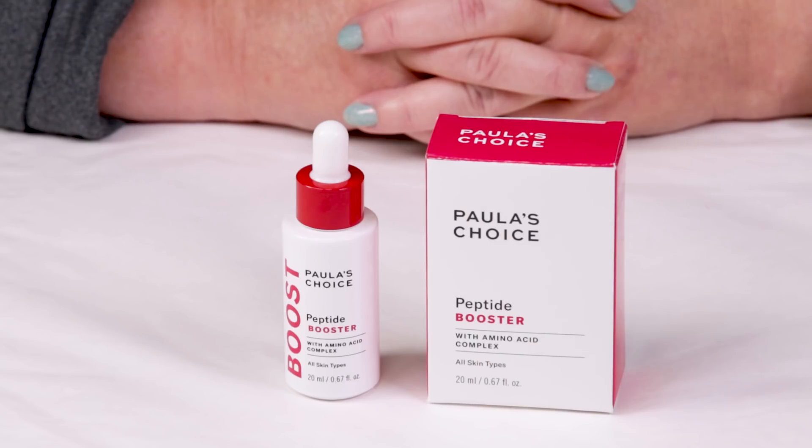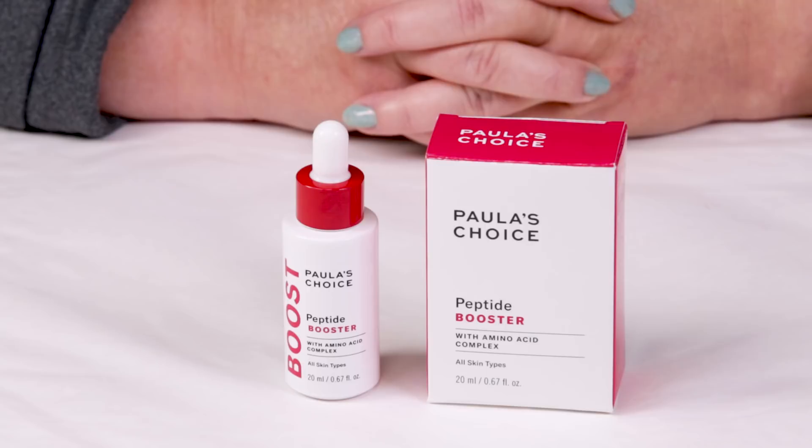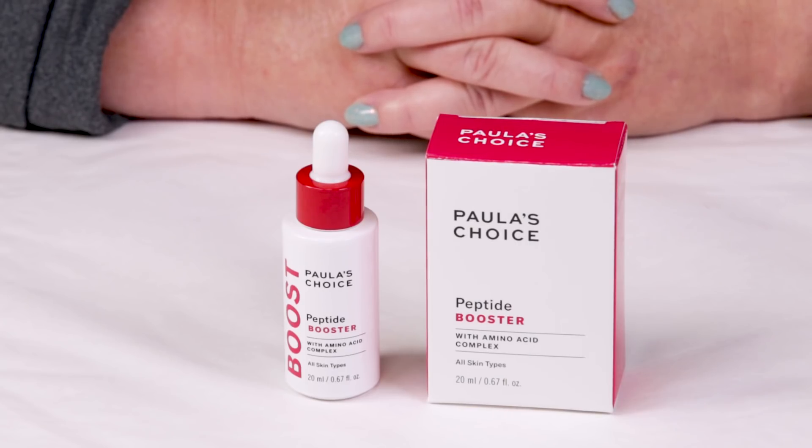Paula's Choice has come out with this recently — it's new to her line and it goes with a lot of her boosters. She's got hyaluronic acid boosters, vitamin C boosters. And this is meant to be a booster that you can add — you can use it alone or you can add it to like a moisturizer.